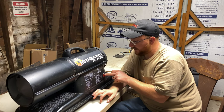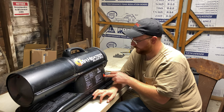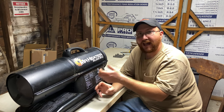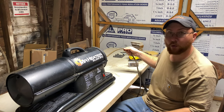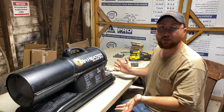This heater just has an on and off switch. It auto-ignites for you — you don't have to light anything. You just have a 110-volt drop cord plugged into the back, flip the switch, and it works.